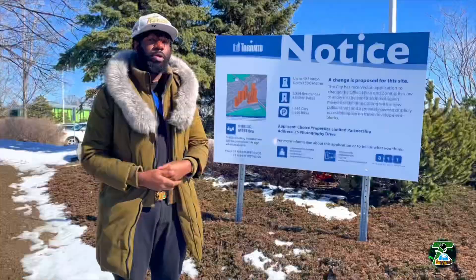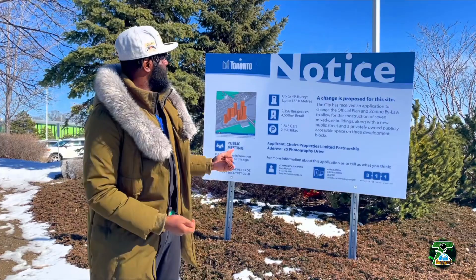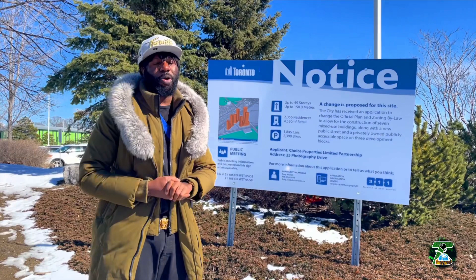Check this out — it's a planning notice board talking about the development that's actually happening right across the street. I said 20 stories before, but check this out: they're saying it could go as high as 49 stories. That's a huge skyscraper of a building, and I'm not mad at the density — Toronto's growing, this is the biggest metropolis in the whole country.